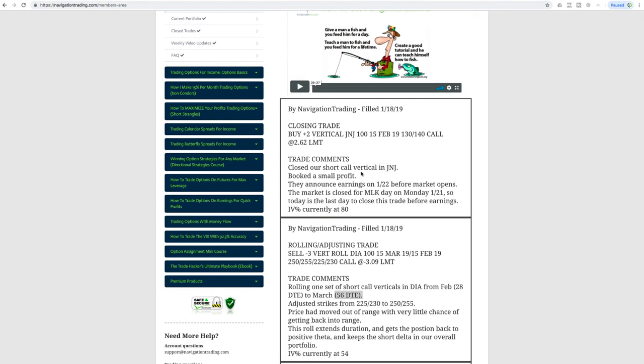Our last alert was a closing trade in Johnson & Johnson — a short call vertical we put on for short delta exposure. They announce earnings on January 22nd, which is Tuesday before the market opens. The last day to close would normally be Monday, but the market is closed for MLK Day on the 21st, making today really the last day to close before earnings. We didn't want to hold through earnings, so we closed it and booked a small winner. We are now out of JNJ.